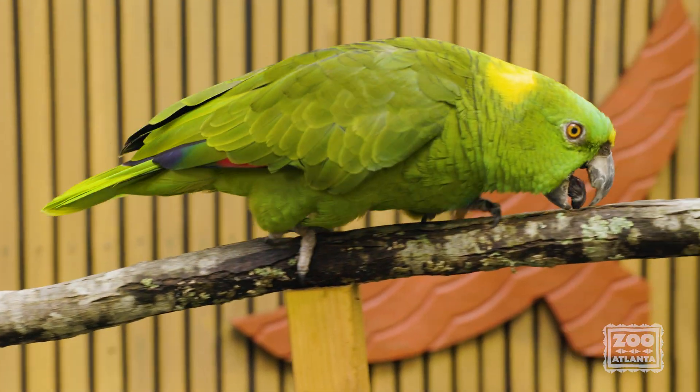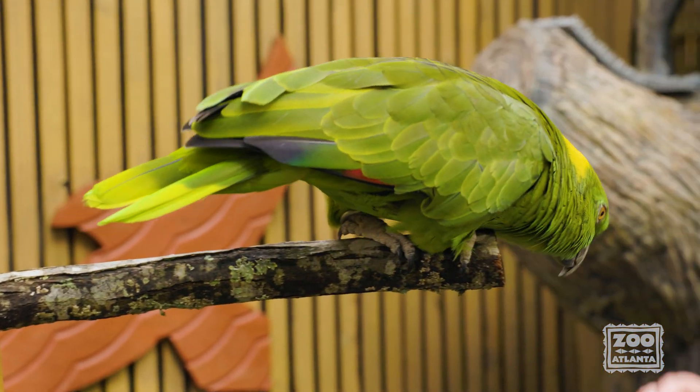A colorful parrot is often thought to be a healthy parrot, which is why we provide our parrots here at Zoo Atlanta with a balanced diet, plenty of sunlight, and proper humidity to make sure that their feathers stay bright and colorful.